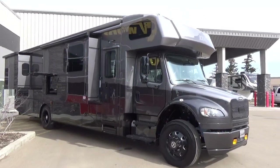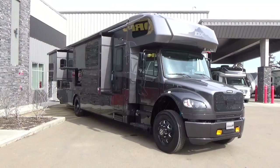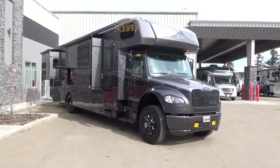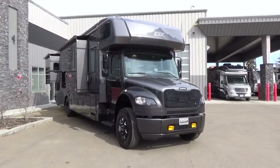Good morning, friends. Clayton Phillips here from Woody's RV World in Leduc, Alberta, Canada. All I got to say is, oh baby, check out this brand new arrival to our dealership.